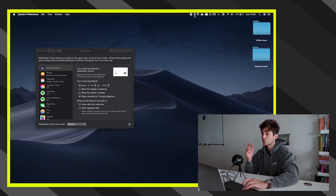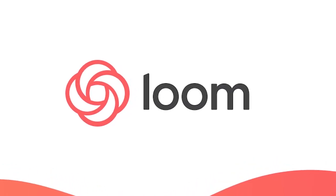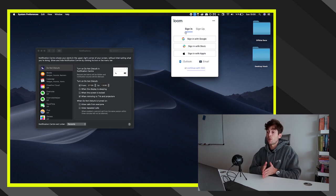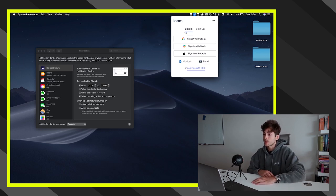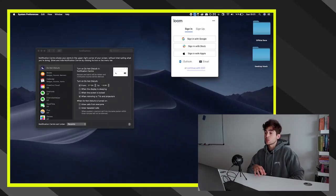The second plugin I use daily is Loom, which I use for client outreach. If you run a social media marketing agency or any online business, it's great for communicating with clients, your team, and reaching out to new prospects. Basically it records your screen, with the option to show your face as well. The great thing about Loom is the shareability — you can copy a link and people get a direct link to your recording they can watch at any time.